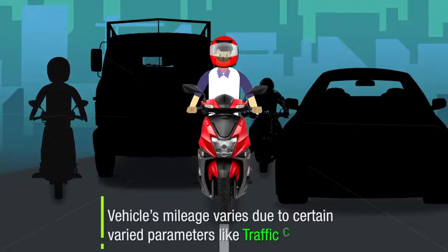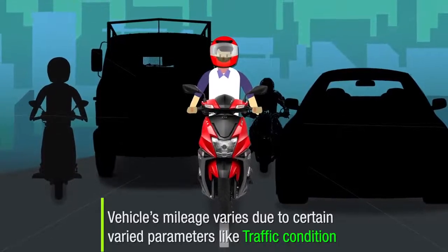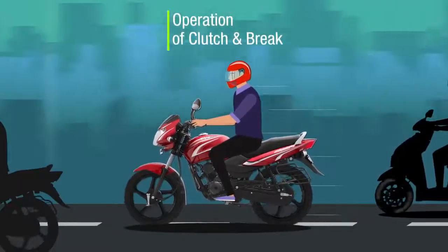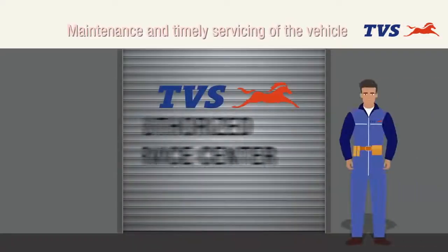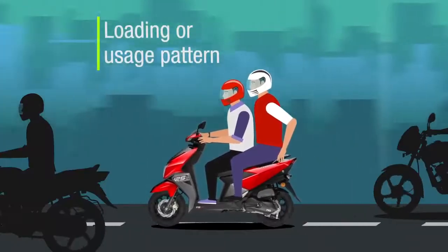However, the on-road mileage of a vehicle is dependent on several factors like road condition, quality of fuel, riding speed, operation of clutch and brake, tire pressure, maintenance and timely servicing of the vehicle, load, etc.